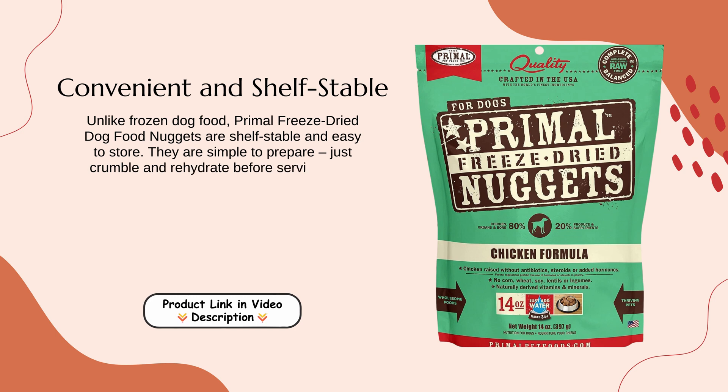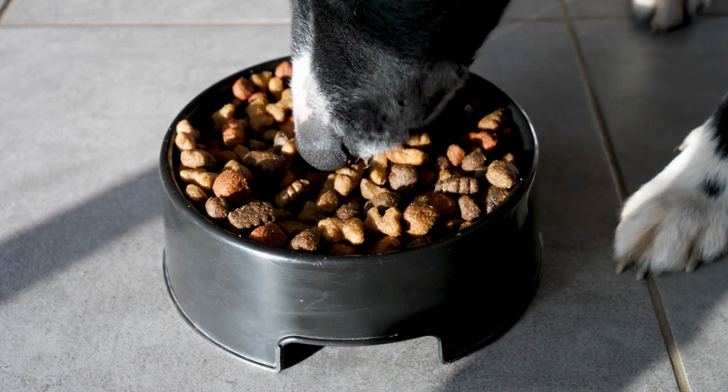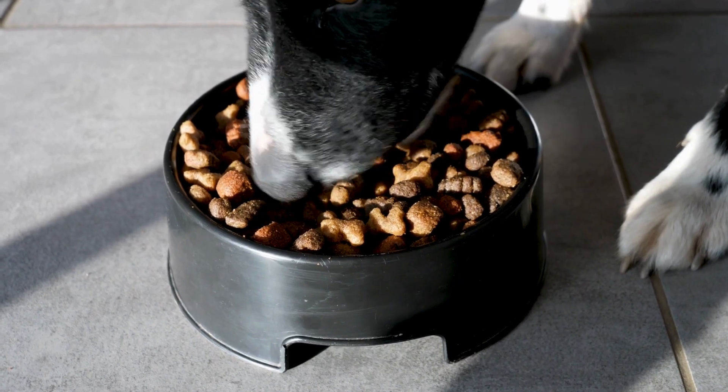Convenient and Shelf-Stable: Primal Freeze-Dried Dog Food Nuggets are shelf-stable and easy to store. They are simple to prepare — just crumble and rehydrate before serving. This convenience makes feeding your dog a nutritious meal effortless, even on a busy schedule.